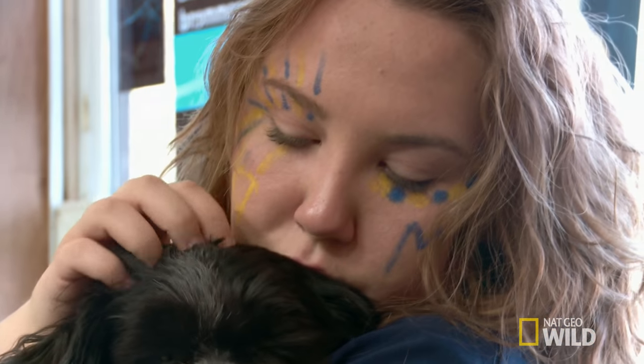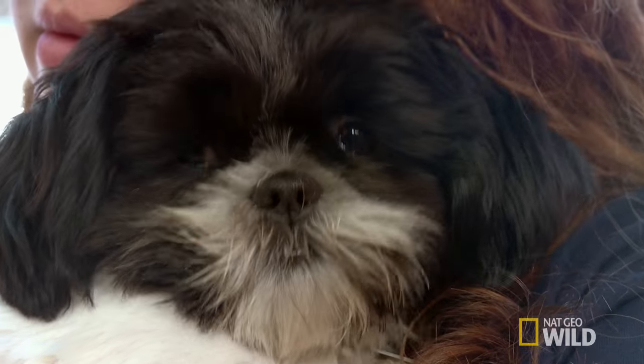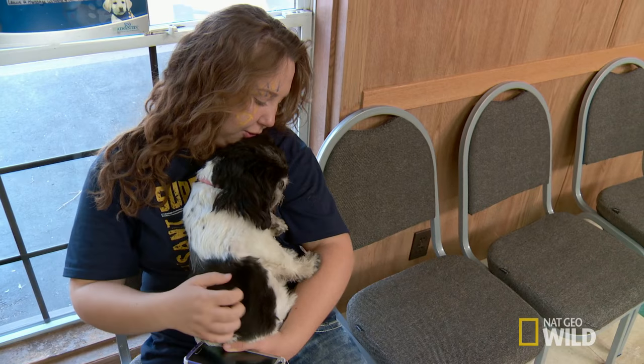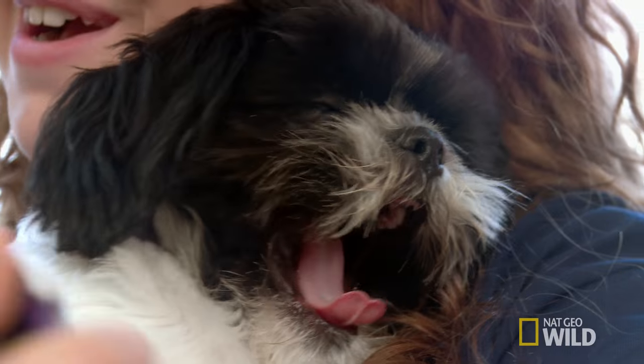Tiana was celebrating at homecoming when she got a call about her Shih Tzu puppy, Lola. Her mom called because Lola was acting different and pawing at her face.